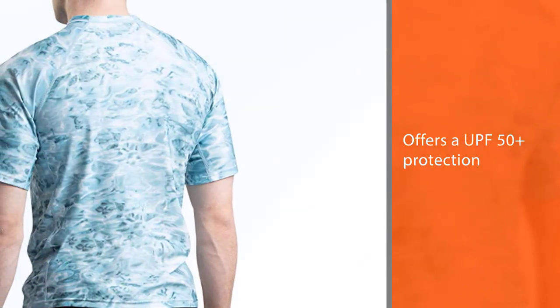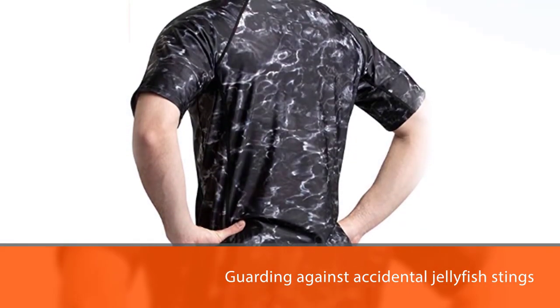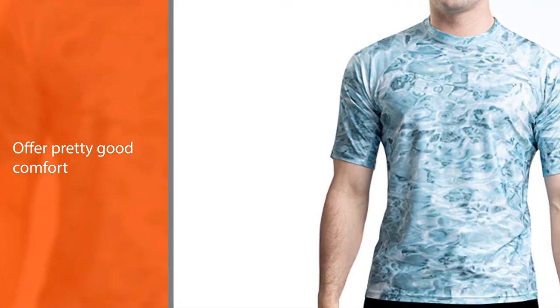They will allow you to wear them all day thanks to the 85% polyester and 15% spandex blend. These materials ensure that they are breathable and quick drying, so that a few minutes after you get out of the water, the shirt will be dry.